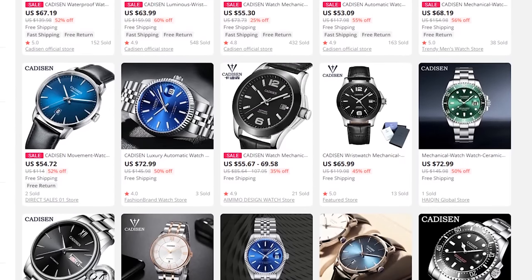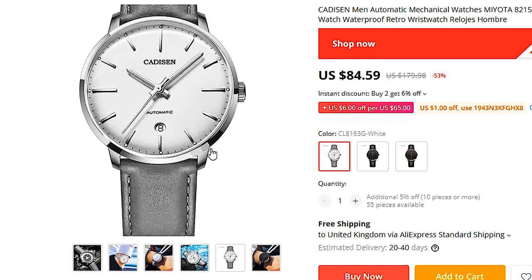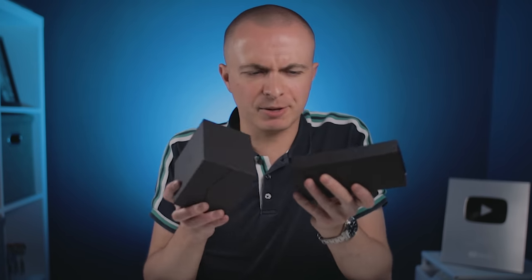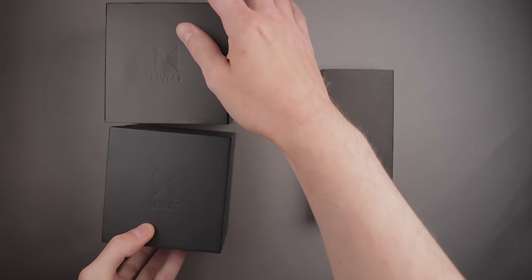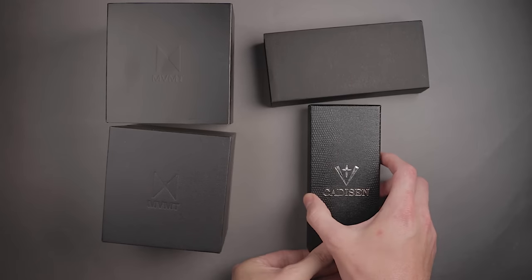A few weeks ago, I was browsing AliExpress as part of some research for a blog post on our site, and I saw something that looked pretty familiar. Right there in the search results was an MVMT Arc Automatic — or was it? Well, it certainly looked incredibly similar, right down to the hands, and even featured the same automatic movement inside. That gave me an idea: why not buy both watches and do a bit of a two-in-one video? Firstly, we can see if this new movement is any better than the garbage watches I reviewed previously. And secondly, we can work out whether you can potentially save yourself £200 and just opt for this alternative instead.